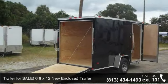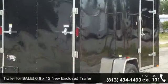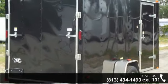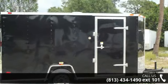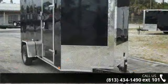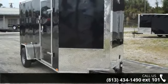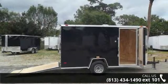Up for sale is a 6ft x 12ft new enclosed trailer. If you are looking for a quality trailer, consider this one. This unit is priced just right and comes equipped with many desirable features. Call now to ask the dealer about this unit. We are sure to have a quality trailer that fits your needs.